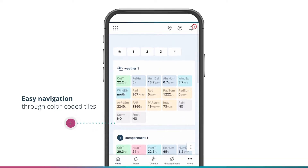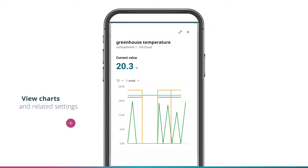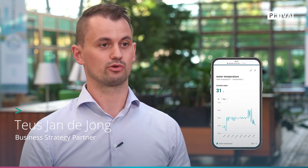We created a fully customizable dashboard with mobile use in mind. It brings to the front a lot of information so you can quickly navigate to strategies, measurements and insights. You can increase the insights in your crop by viewing real time measurements and historical trends up to six weeks, and you can also combine different measurements in one chart, making it very easy to analyze.